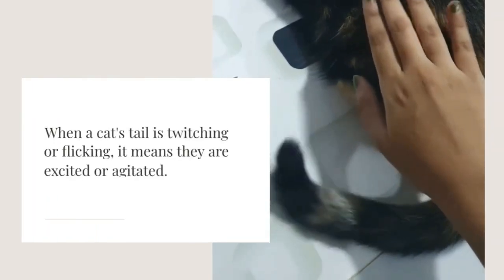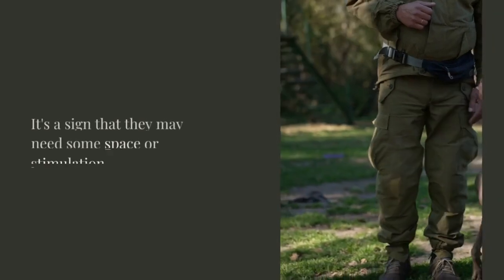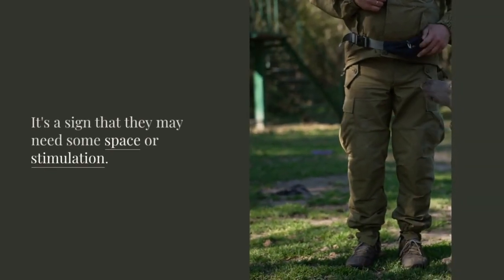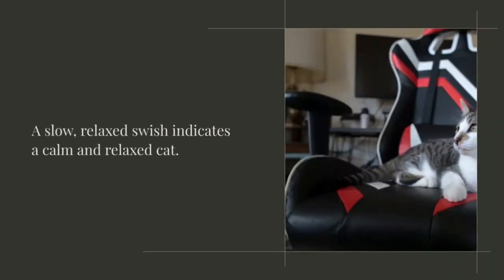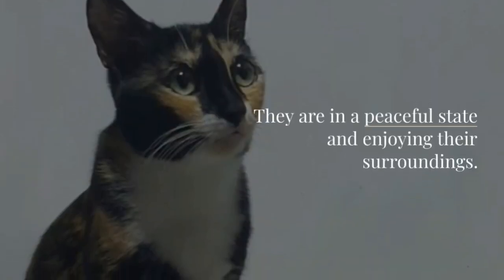When a cat's tail is twitching or flicking, it means they are excited or agitated — it's a sign that they may need some space or stimulation. A slow, relaxed swish indicates a calm and relaxed cat; they are in a peaceful state and enjoying their surroundings.